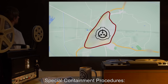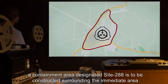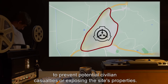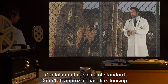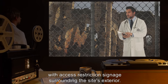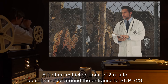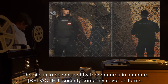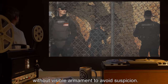Special Containment Procedures. Due to the immovable nature of SCP-723, a containment area designated Site-288 is to be constructed surrounding the immediate area to prevent potential civilian casualties or exposing the site's properties. Containment consists of standard 3-meter (approximately 10-feet) chain-link fencing with access restriction signage surrounding the site's exterior. A further restriction zone of 2 meters is to be constructed around the entrance to SCP-723, secured with magnetic locks. The site is to be secured by three guards in standard security company cover uniforms, without visible armament to avoid suspicion.